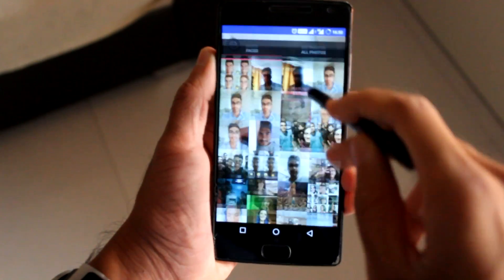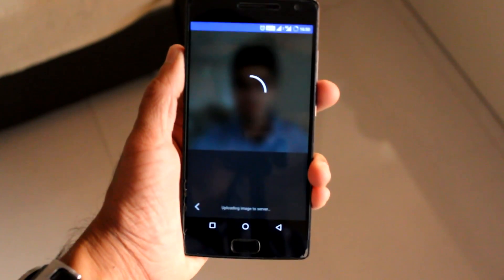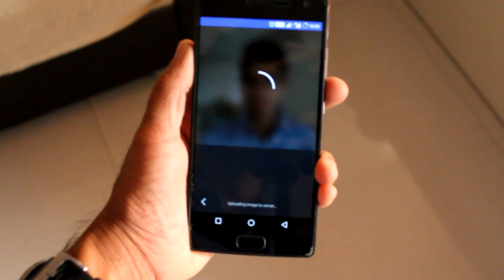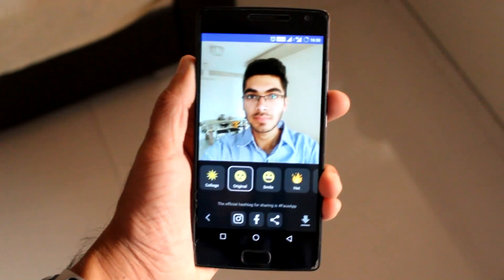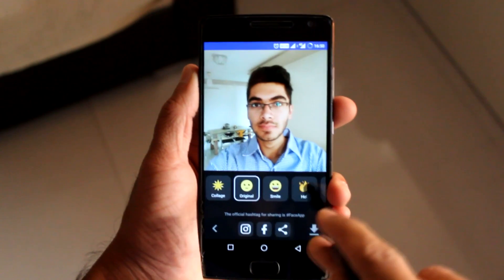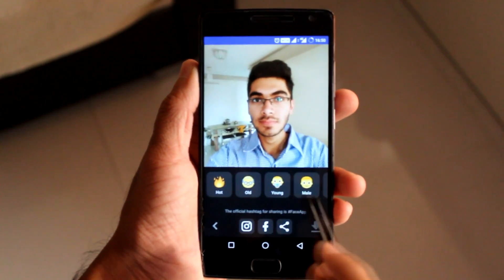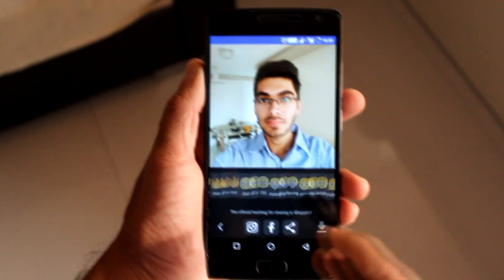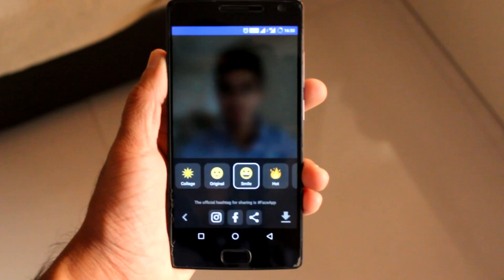Using the app is very simple — as soon as you open it, you can either take a selfie or upload a picture of your own. This can take a little while based on your internet speeds. Once the file is uploaded, you are given options for how you would like to change your picture — for example: smile, make your picture hotter, old, young, male, or even female.